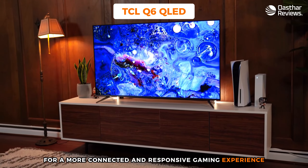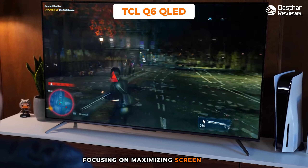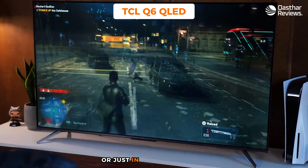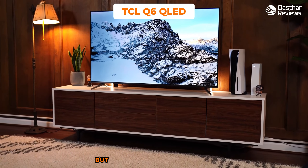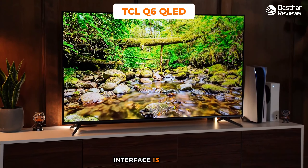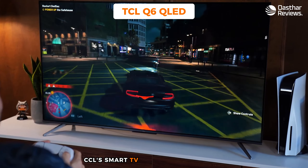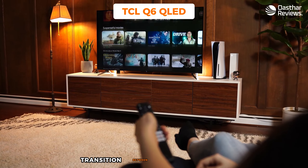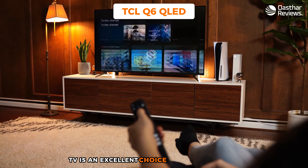Gaming mode on the Q6 further tailors the TV's performance for gaming, optimizing various aspects to reduce input lag — the delay between controller inputs and their corresponding on-screen actions. This reduced lag is vital for a more connected and responsive gaming experience. Design-wise, the Q6 opts for a minimalistic approach with thin bezels and a stand that fits well in any gaming setup or living room. TCL's focus on build quality ensures the Q6 is not just visually appealing but also durable and reliable.